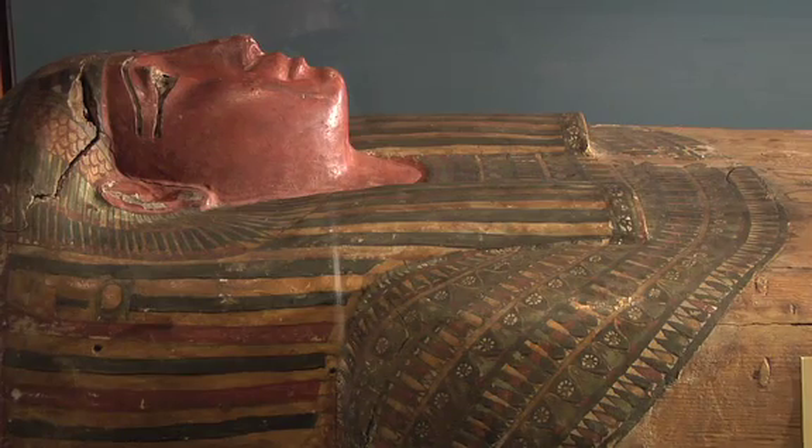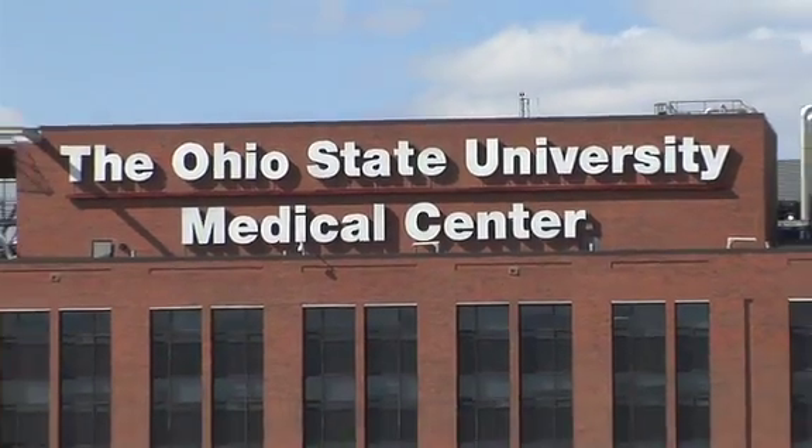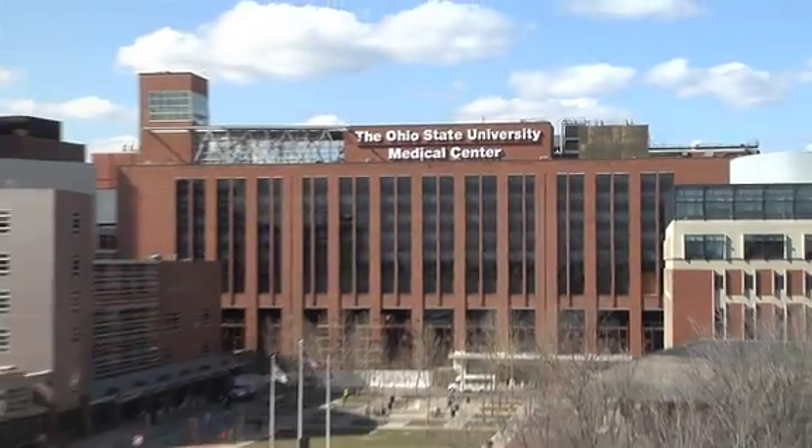That CAT scan work on the 2,000-year-old mummy was performed here at the Wexner Medical Center at Ohio State University, and led by Dr. Joseph Yu.